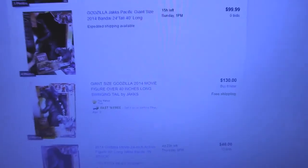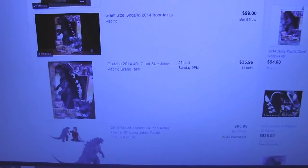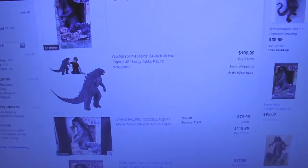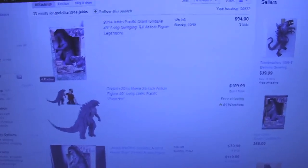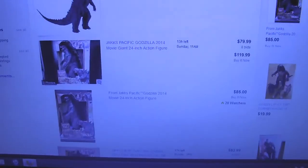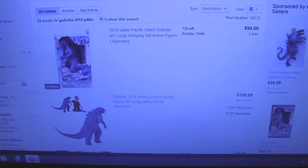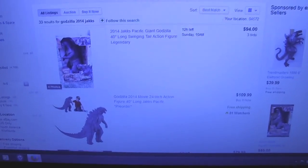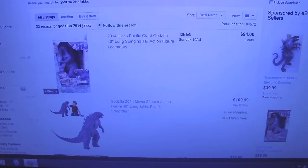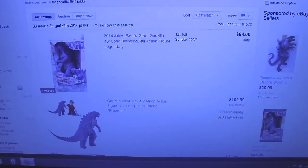About two weeks ago they were selling him for like $200 to $300, because people thought he was super rare. I don't think he's really rare — I think they just had a short production run from Jack Specifics and people got their hands on him quickly. But by the time the movie is out, he's going to be everywhere — not just Toys R Us, but all over Walmart and Target.